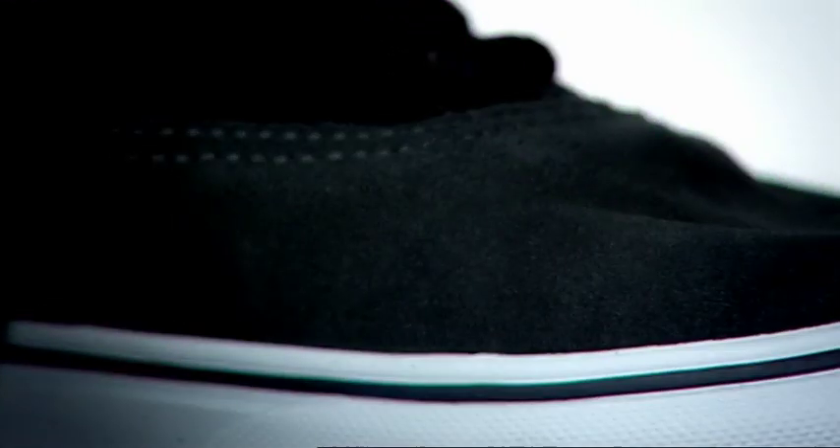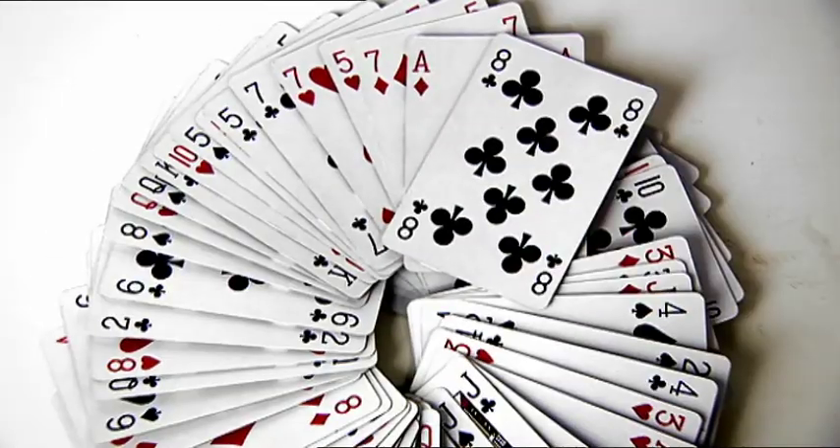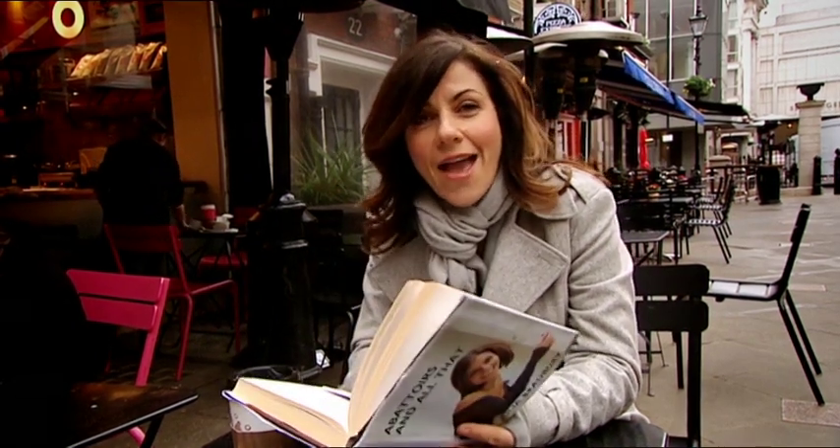Animal glue isn't just used for the binding of books — it's also used in the manufacture of some trainers, board games, puzzles and playing cards. Chances are you're handling part of a cow every single day. Work or play, animal by-products are never far away.